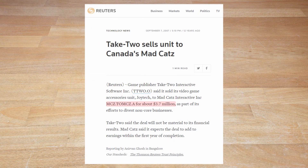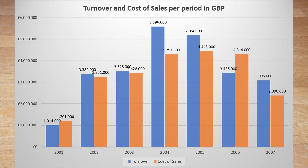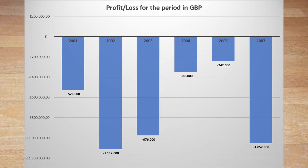Madcatz reportedly paid 3.7 million dollars. To better understand the situation, I delved into Joyetech's financial reports, and a rather bleak image emerged. Looking at the entire turnover, following the Take-Two acquisition just before the millennium, business went well afterwards — going from a 1 million pound turnover in 2001 to well over 5 million in 2004. However, plotted against the cost of sales alone, it becomes clear they made nearly no margin at all, especially considering the cost of sales was only around 72% of entire costs. As a result, looking at the profit or loss, between 2001 and 2007 they lost money every year. This was likely a very big factor in why Take-Two eventually sold them.